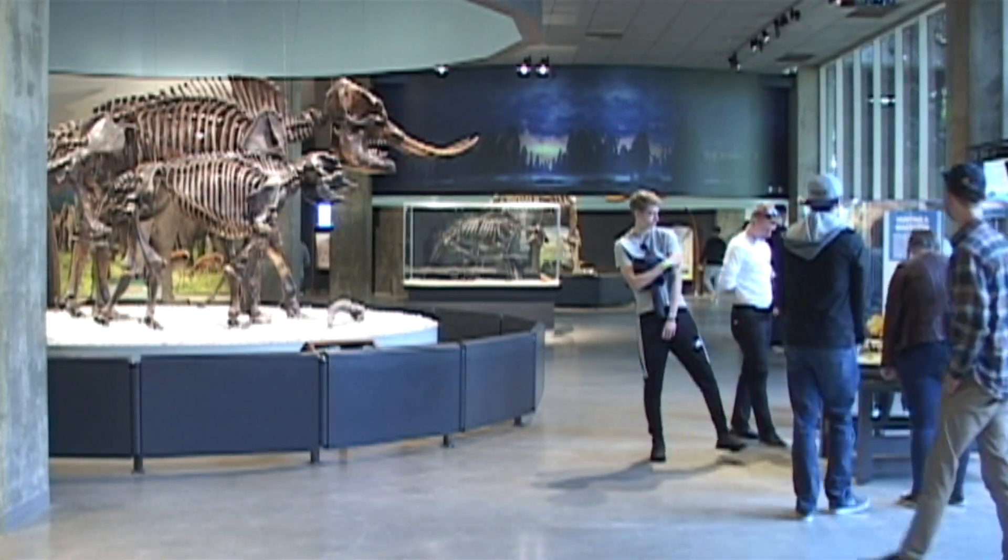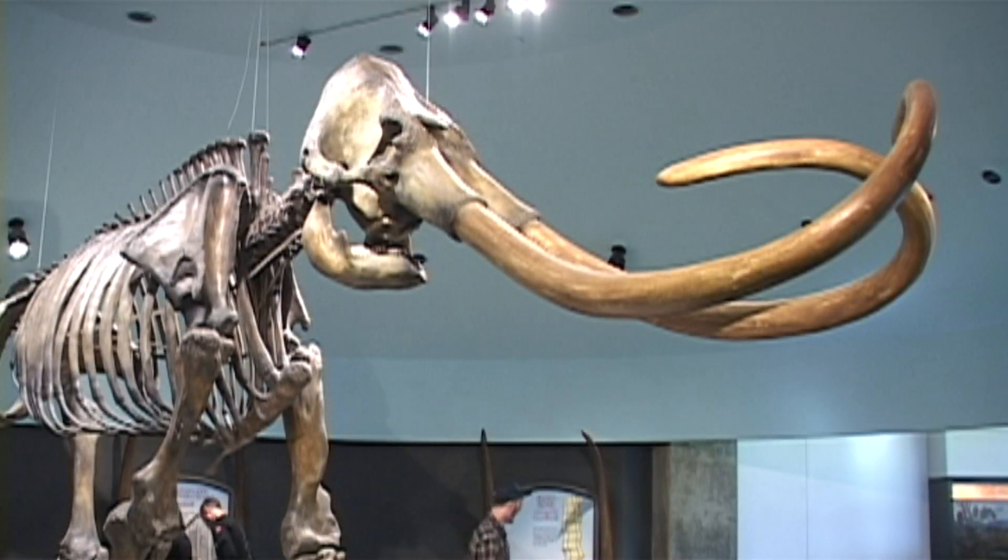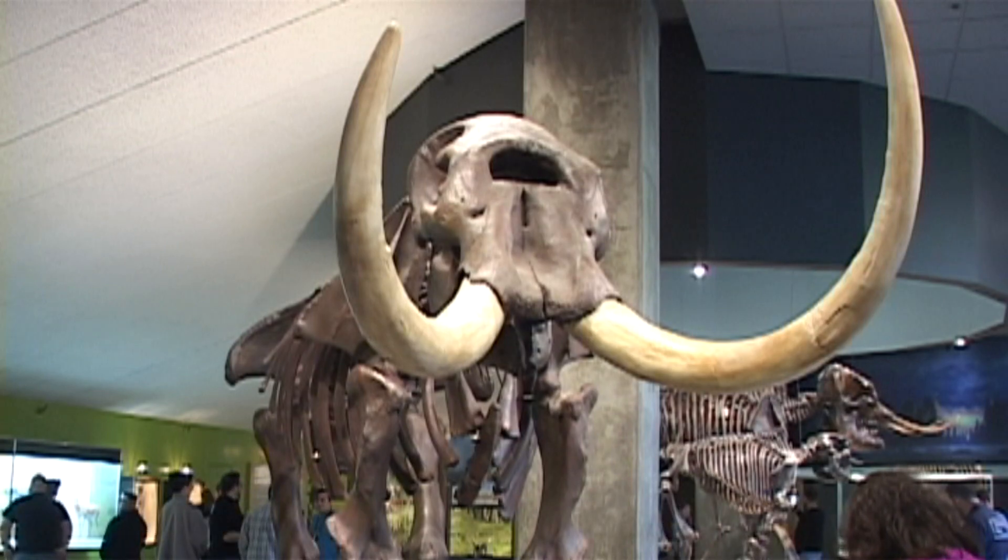Here at the La Brea Tar Pits, we find two of those species: the Columbian mammoth, Mammuthus columbi, as well as the American mastodon, Mammut americanum.